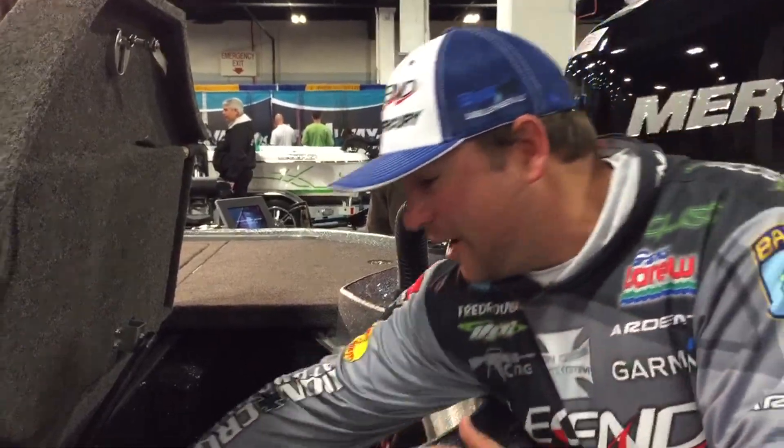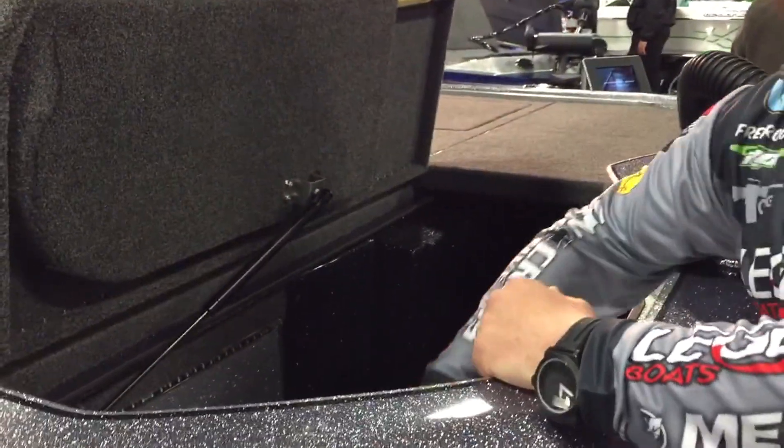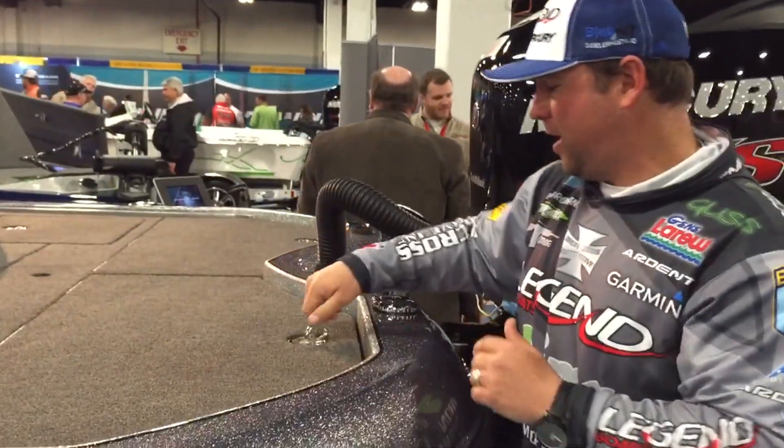It's finished off on the inside — you've even got finished fiberglass all up inside here. It just looks nice. Real big room. You've got a net that you can keep back here out of the way.